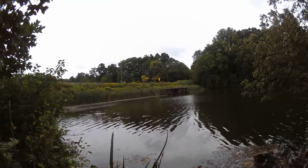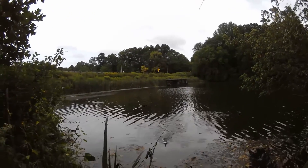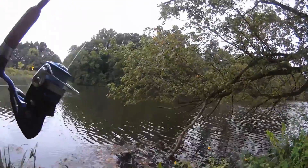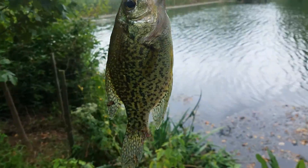Finally nibbles! Got him! Small guy. It's a crappie! This is the only place where I get a crappie. Check it out — there we have it, like a 7 inch.